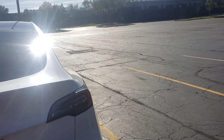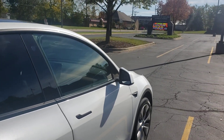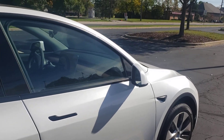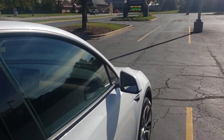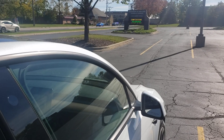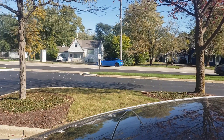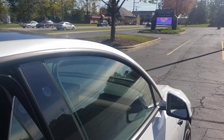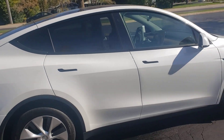Alright y'all, so Tesla gave me the vehicle. I've been testing the car for a week, so I wanted to go over the top 10 things that I like about the Tesla Model Y — again, the top 10 things that I like about the Tesla Model Y.